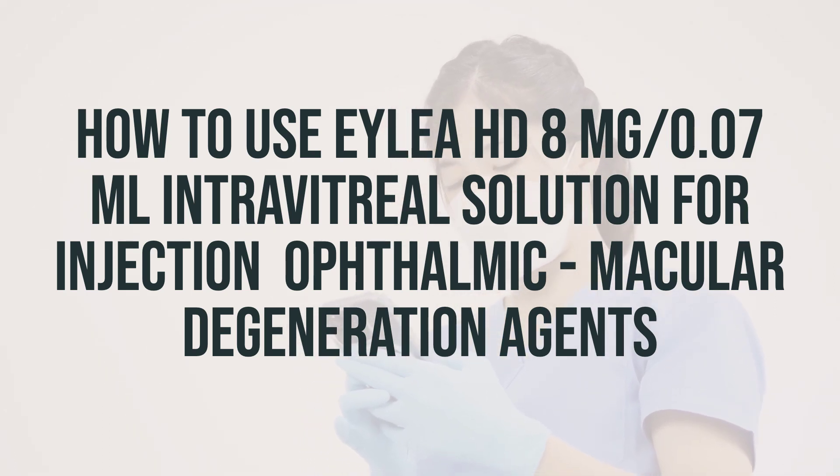The dosage and treatment schedule will depend on your medical condition, age, and response to treatment, so it is essential to follow your doctor's directions carefully for the best effect. Using this medication regularly will help you get the most benefit from it. If you have any concerns or if your condition worsens, be sure to inform your doctor.